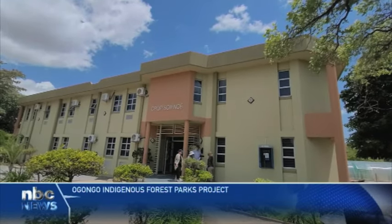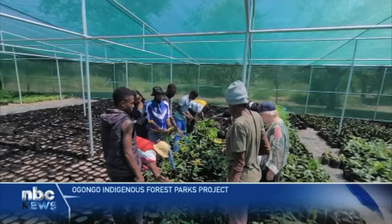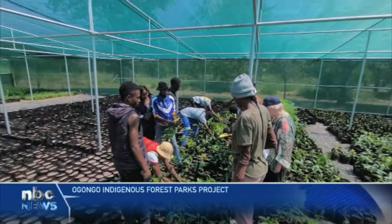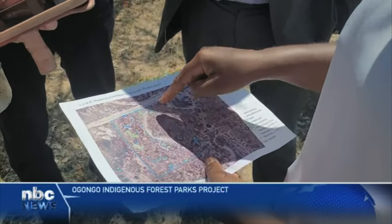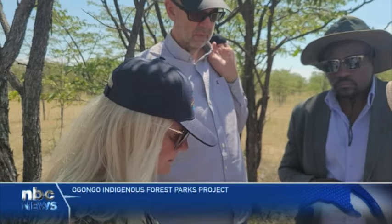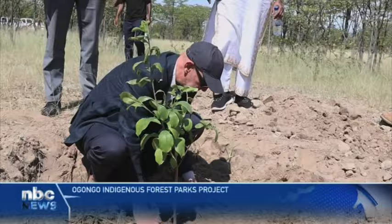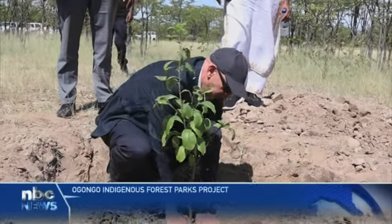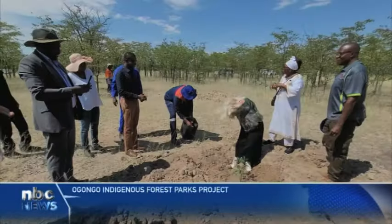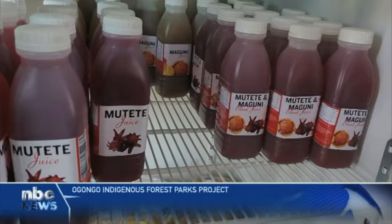The Ogongo campus pilot project targets blending about 500 indigenous trees within a 120-hectare park. The project is part of the Nine Year Phoenix Project, a collaboration between Cardiff University and the University of Namibia, supported by a Memorandum of Understanding between the entities. The trees are carefully selected to provide various fruits and habitat for pollinators, with the aim of attracting bees to start producing honey.